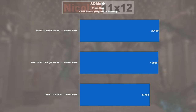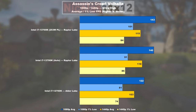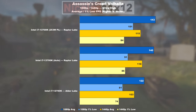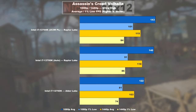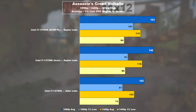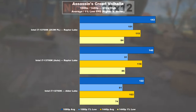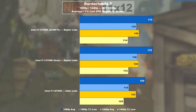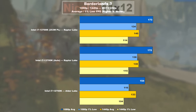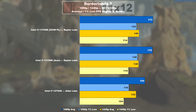Gaming: In 3DMark Time Spy, Raptor Lake only shows a give-or-take 12% improvement. We see bigger gains in Assassin's Creed Valhalla — as far as average FPS is concerned, we're talking 17% better values on Raptor Lake's side, and even up to 25% higher 1% lows depending on the power limit. In Borderlands 3, there's a 12% increase over Alder Lake measurable, which would be nearly 16% in the minimum department.